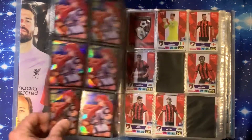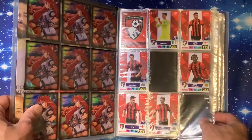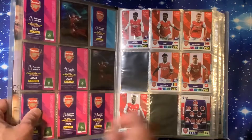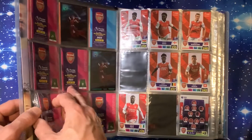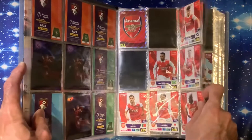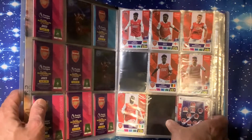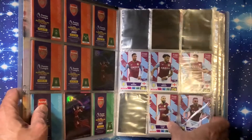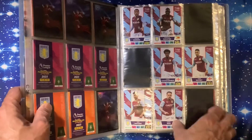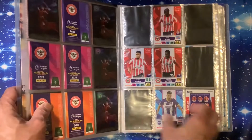A couple of golden ballers so far with my hundred pounds spent. Bournemouth is our first team - there's a couple of spaces there, three spaces on the next page. Arsenal was the next team, just a couple of spaces on that one and a couple of spaces on the next. Then we go into Aston Villa - we've got about four missing out of this team, and three missing on this page. Brentford: four missing on that one, four missing on this one.